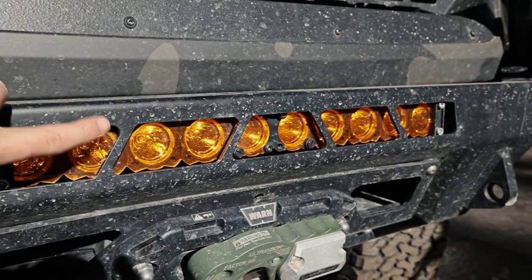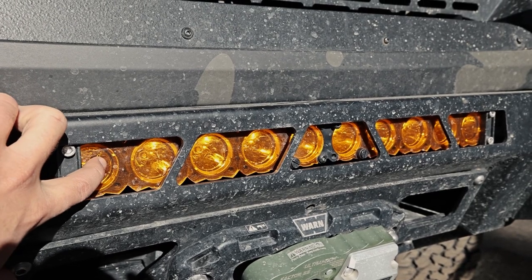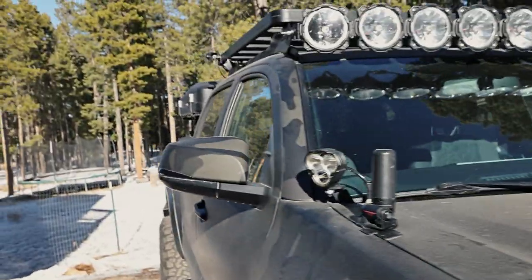This is a Flex 20-inch light bar. If you want one, get them because they're going away — they've got some things replacing those. And then over here are the new ones.